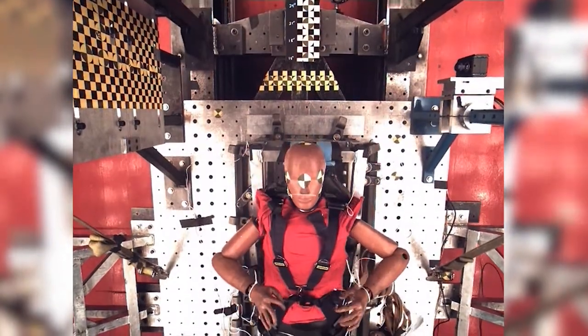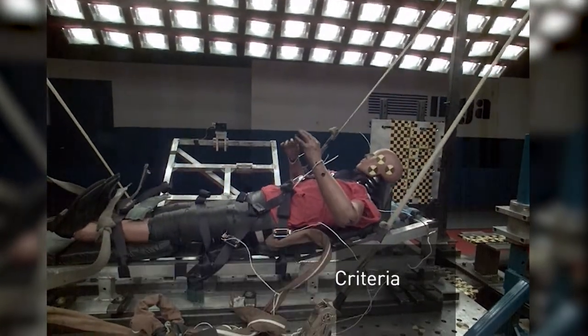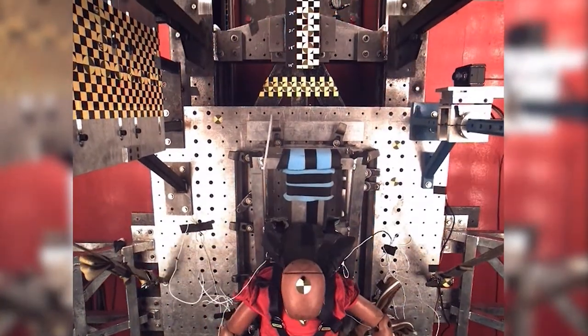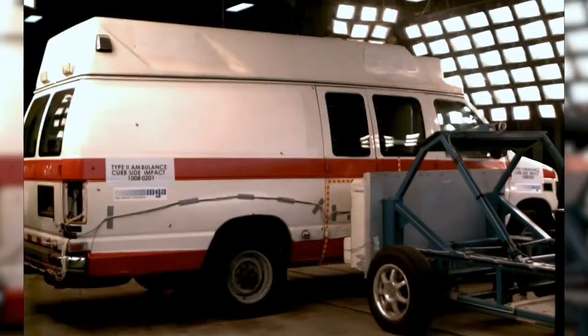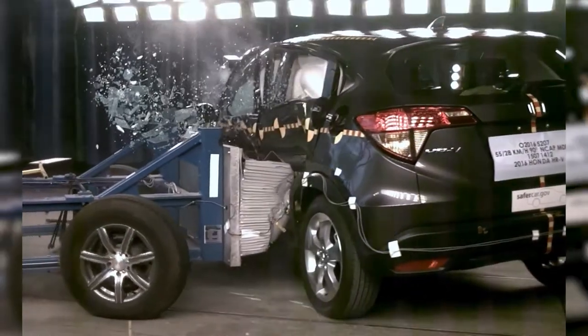Using the test dummy, we were able to measure HIC values, neck tension loads, and study the effect of the new crash standard on a supine patient in an ambulance. The conditions we used to evaluate the characterization of the patient compartment in a crash came from the same standards used today for passenger vehicles.